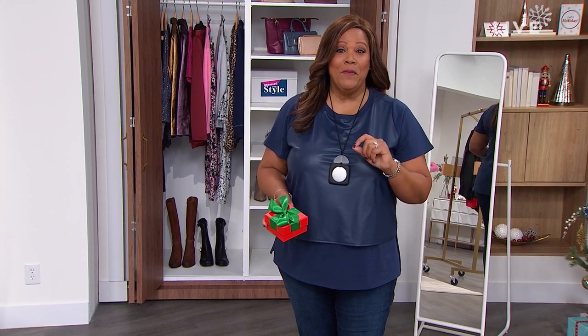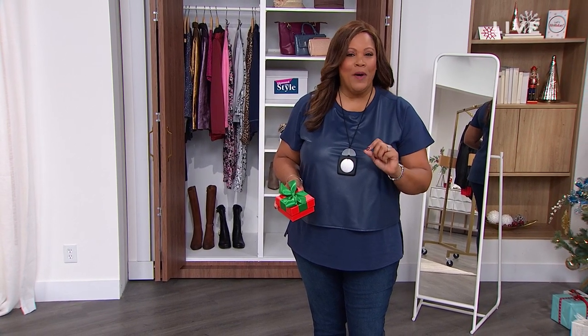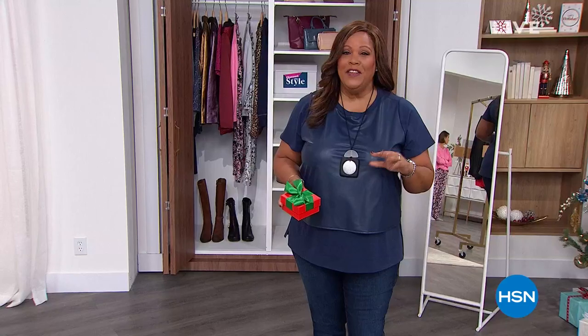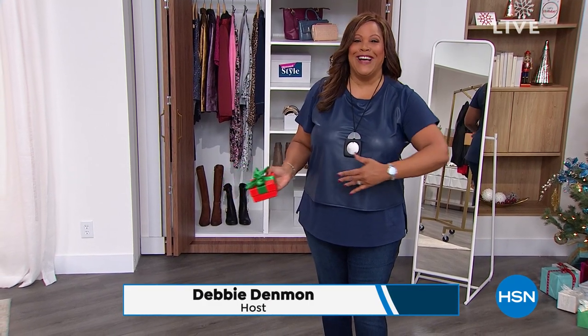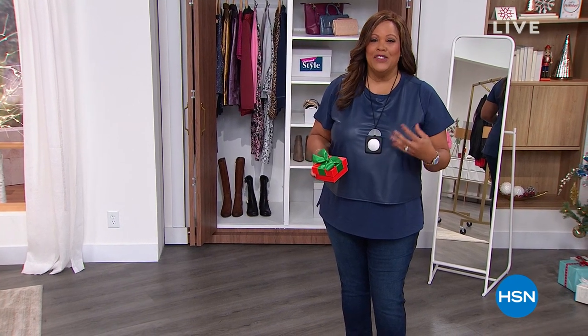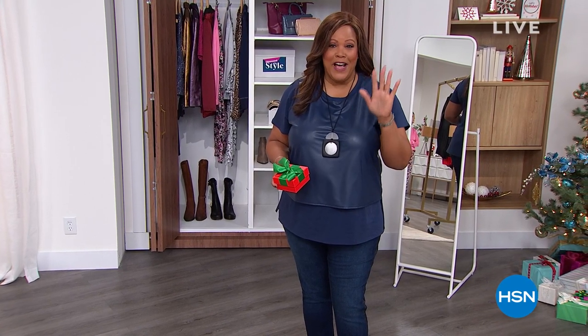Right off the bat, open up an HSN credit card and you get twenty dollars — it's a little coupon you apply toward any item in the show. This is a two-hour block. Call the number on screen, open your card and we give you twenty dollars. Anything you get, you either love it or return it — we have extended holiday returns all the way until January 31st.